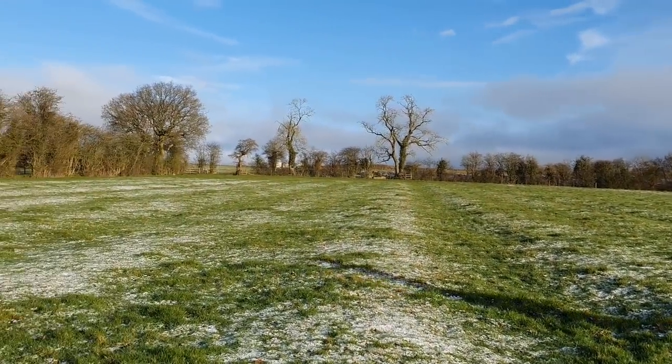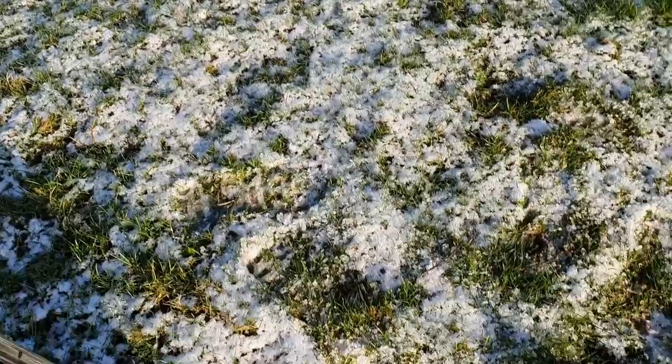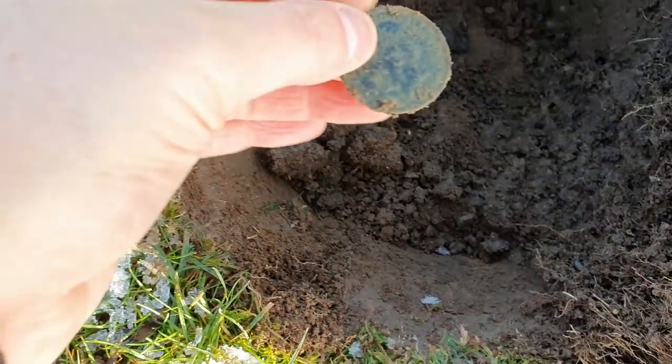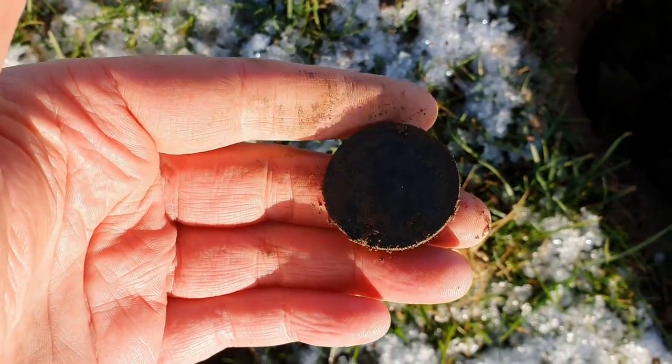I've been on these fields a couple of times before and found quite a few bits and pieces, but we thought we'd give it another try today. Solid 88 — opened it up and I've got a big old penny. George V, my boy, to go with my half penny.